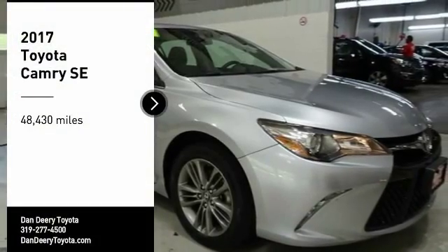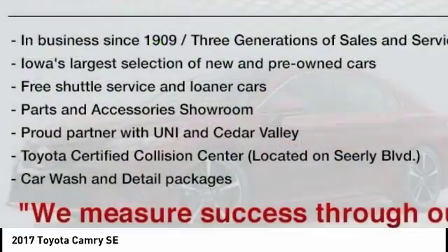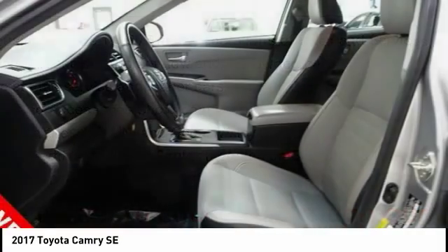Come test drive the 2017 Camry. Toyota Camry is an affordable midsize car — reliable and a great, comfortable commuter car.